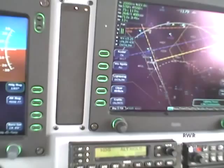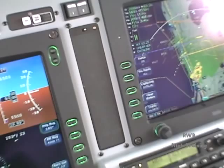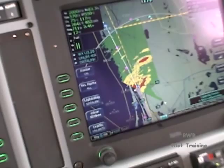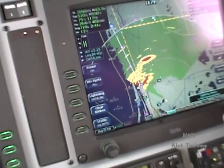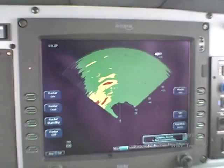Contact Miami Center on 135.7. Direct Vero when able, and 35.7, Fox Fox. Alright, he's giving me direct Vero when able. Let's zoom in and see what we got here. I'm thinking I'm not wanting to do that just yet — another 15 miles and we'll cut in behind that rain shower.